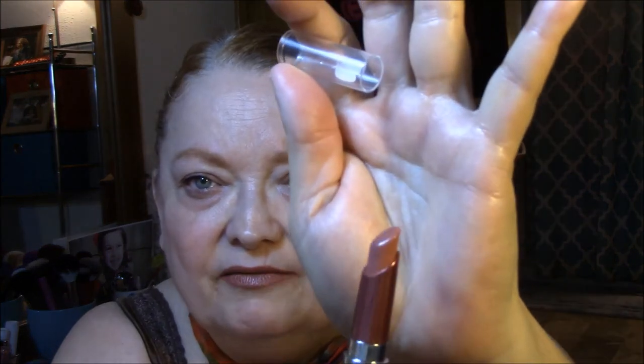Then I wore my Revlon HD Lipstick in Desert. This is so pretty — I just absolutely love this lipstick. I think I have two of them, and I really, really like them a lot.